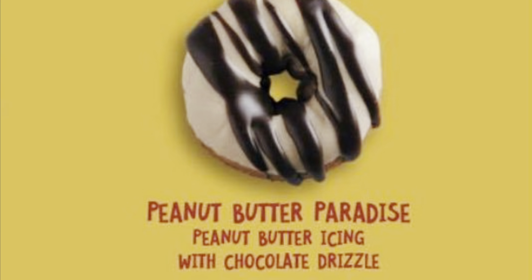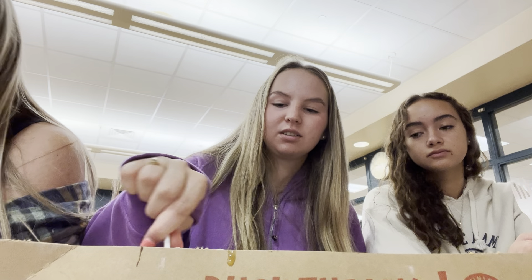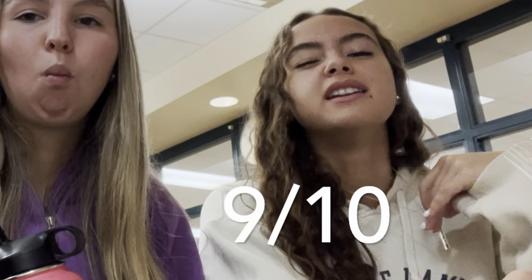Next one we have is Peanut Butter Paradise. I love peanut butter and chocolate, so I think this is going to be a great one. You can taste the peanut butter right away — not my favorite. It tastes like a Reese's Peanut Butter Cup, but I don't like Reese's Peanut Butter Cups. Peanut butter very strong. I give it a three out of ten. Six. I love peanut butter and chocolate, but it definitely could have used a little bit more chocolate, so I'll give it like a nine out of ten.